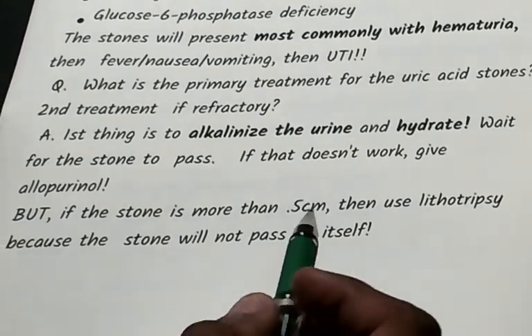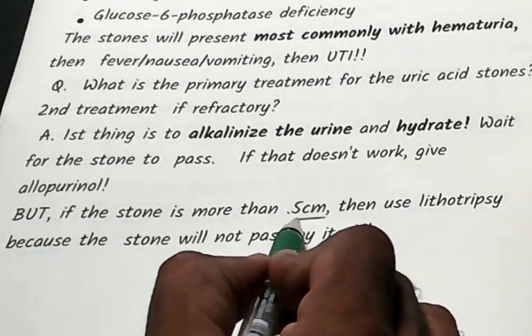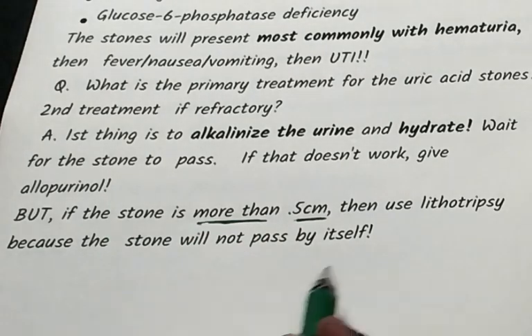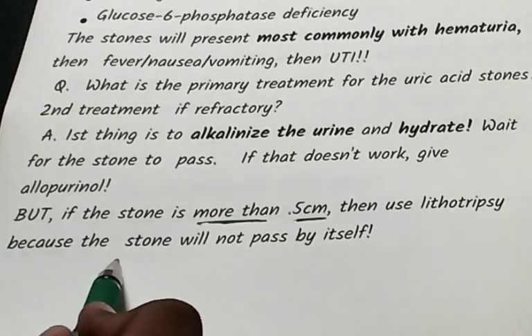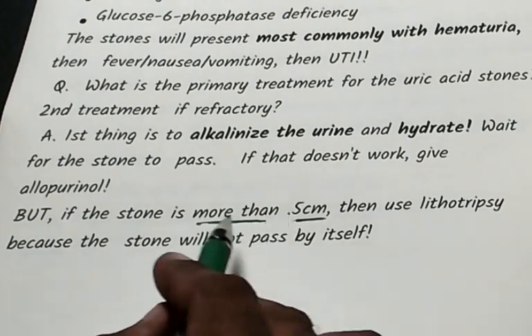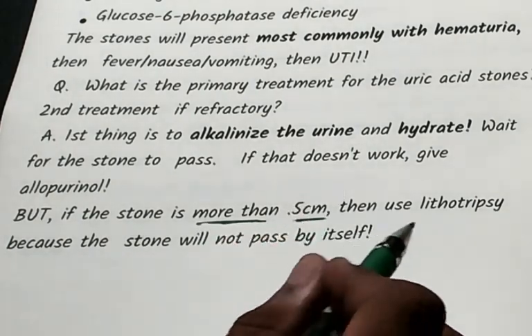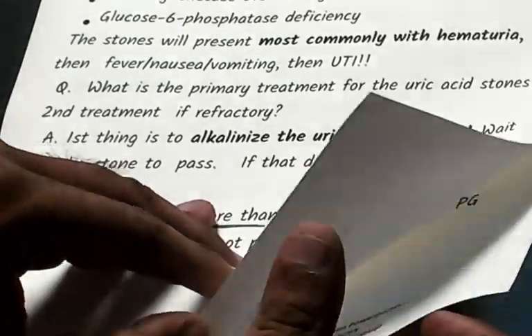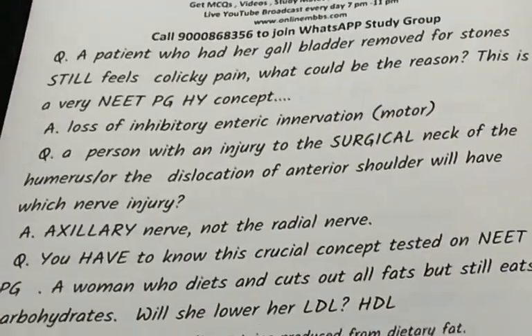One important point: whenever the stone is more than 5 centimeters, you have to use lithotripsy, because the stone will not pass by itself.